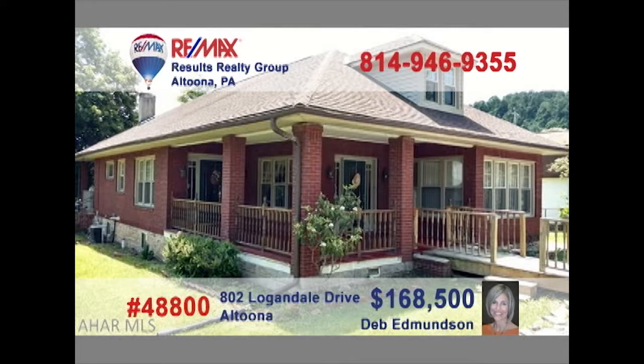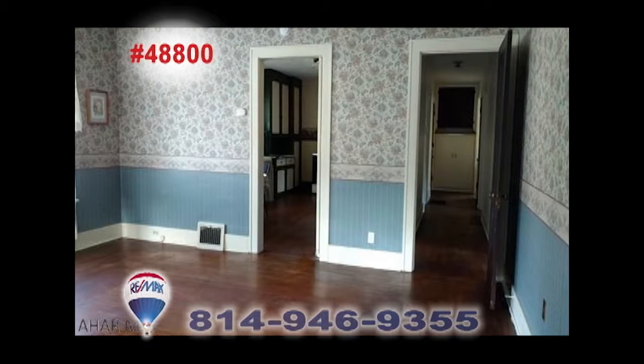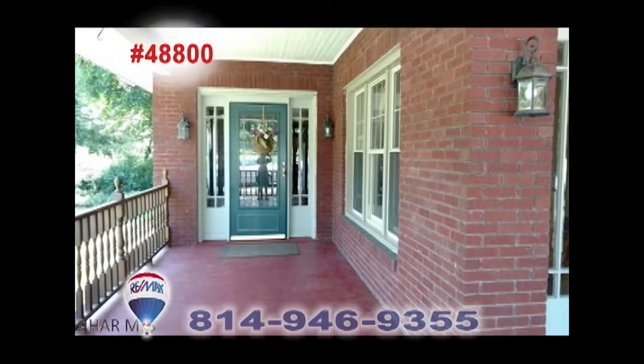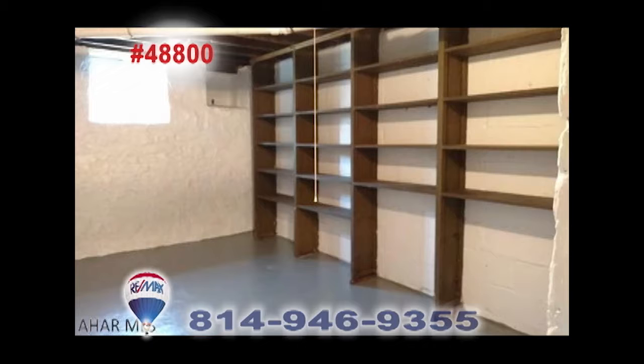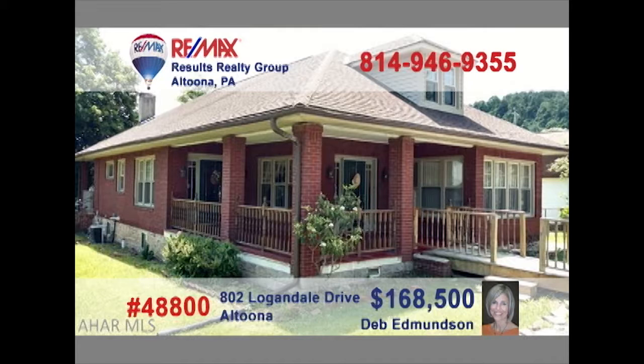Take a look at this cozy property not far from Penn State Altoona, presented by Deb Edmondson. You'll love the hardwood floors that flow from this living room with fireplace through the formal dining room and even into the eat-in kitchen. Unwind on the covered porch or tend to some gardening in the yard, or perhaps a project in the basement. Two cozy bedrooms with bonus rooms for a couple more. Contact Deb for all the details.